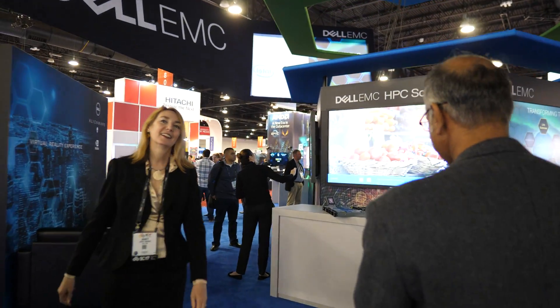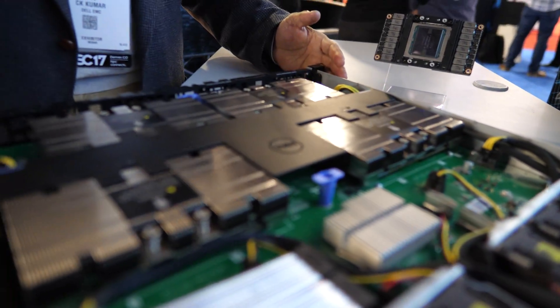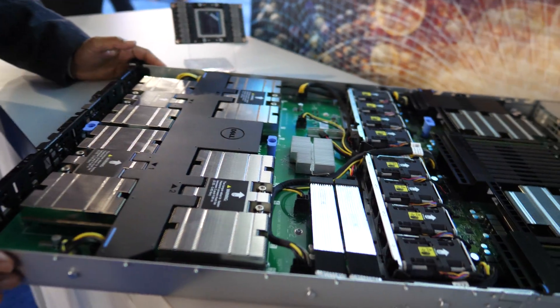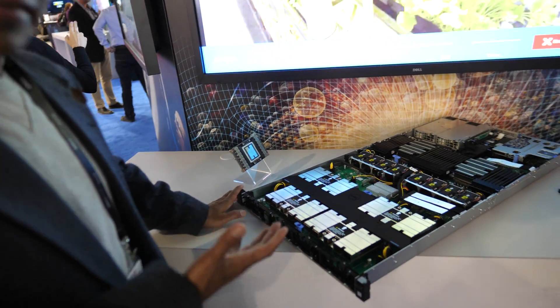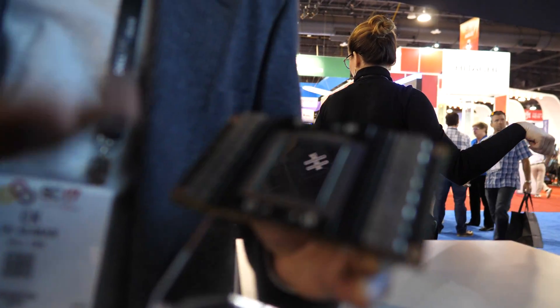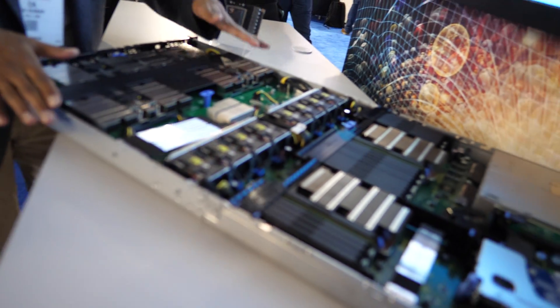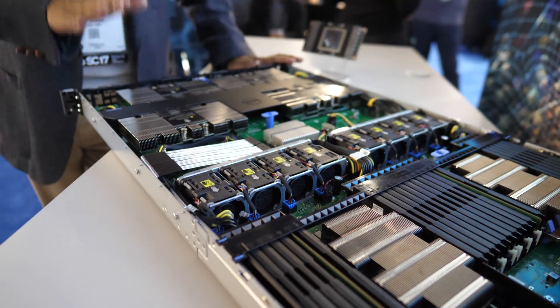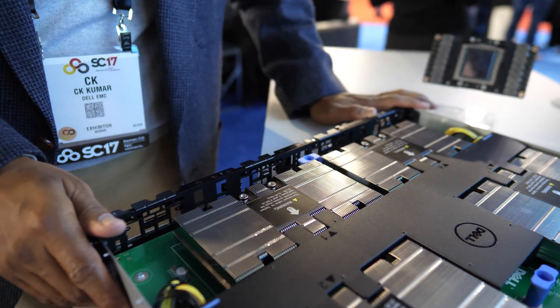Dell is doing a whole bunch of stuff with supercomputing. We're going to start with the PowerEdge C4140 — our ultra-dense 1U platform for getting businesses faster insights for AI. One of the key things here is our use of the latest NVIDIA Tesla GPUs. This has four GPUs, making it one of the densest platforms we have, with two Intel processors. Companies typically use this for AI, machine learning, and deep learning applications.